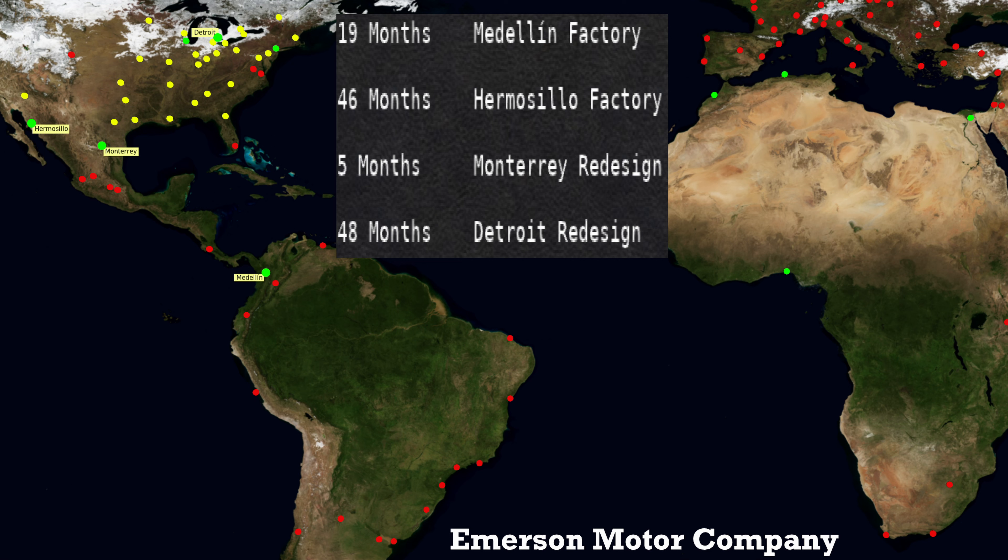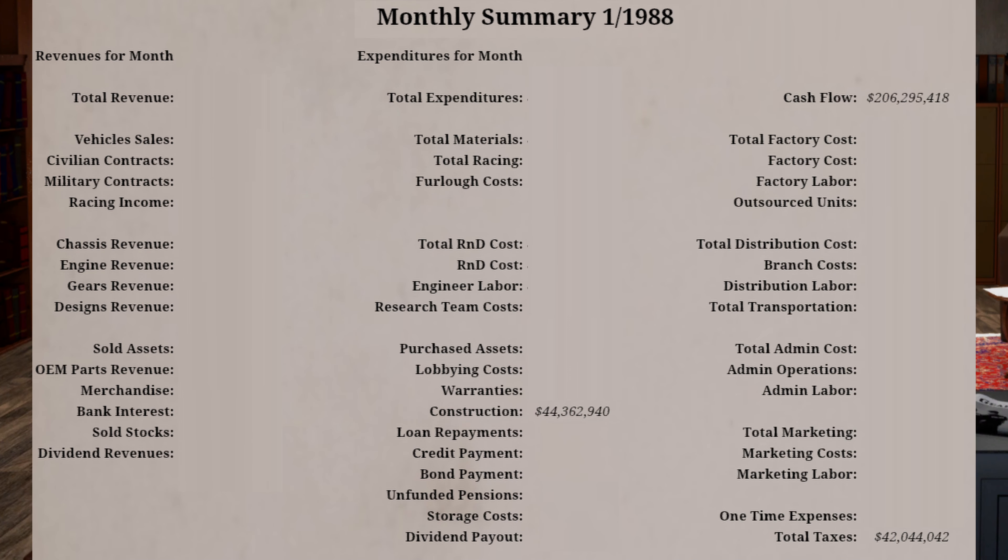Construction projects are also underway in Hermosillo, Mexico; Monterrey, Mexico; and Detroit, Michigan, all of which will be completed within the next 48 months with a financial recurring amount of $44,362,940.